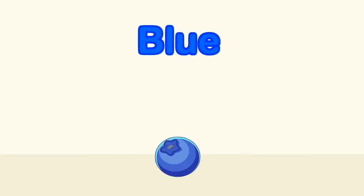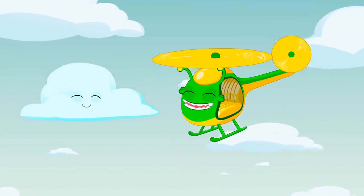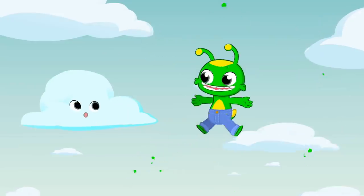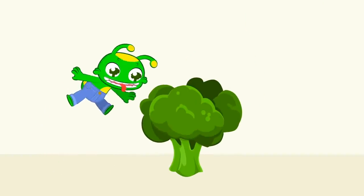What color is the blueberry? Blue, blue — the blueberry is blue! Like the sky, like a cloud, like my jeans I wear all the time.